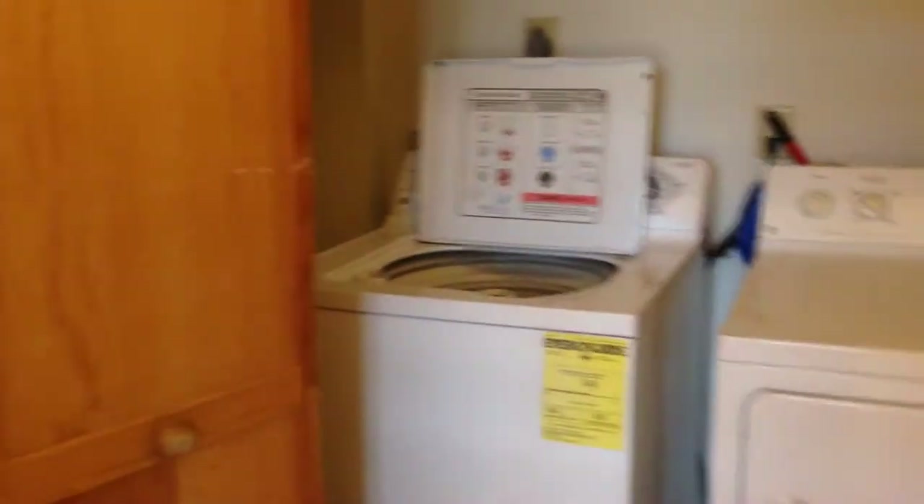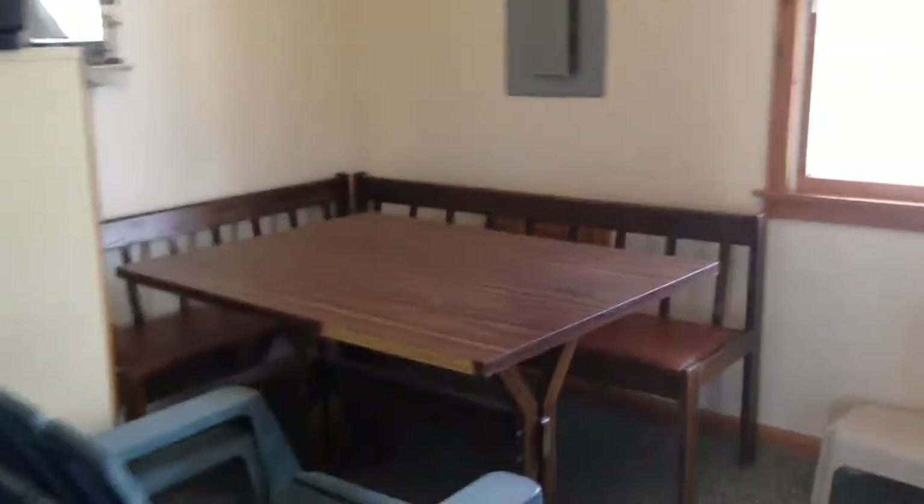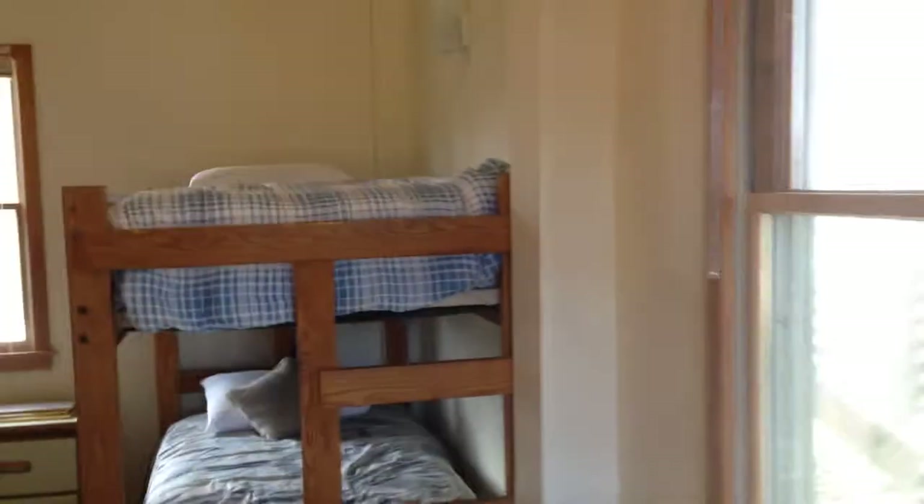Downstairs we have a bonus room here. You have a half bath in this room, with a washer and dryer, a small sitting area, and television. And then upstairs.